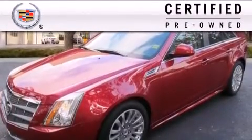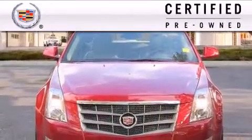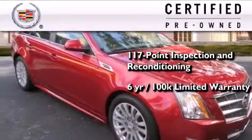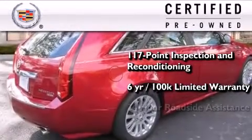To get your full assurance that this Cadillac meets expectations for mechanical conditioning and appearance, it has been put through a 117-point inspection and reconditioning process, and comes with a six-year, 100,000-mile limited fully transferable warranty with zero deductible, plus 24-hour roadside assistance.